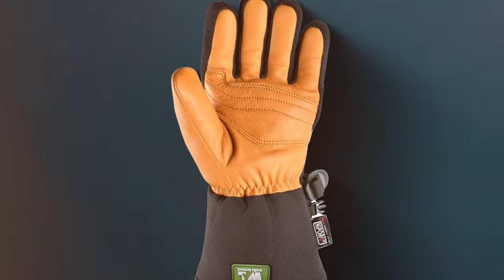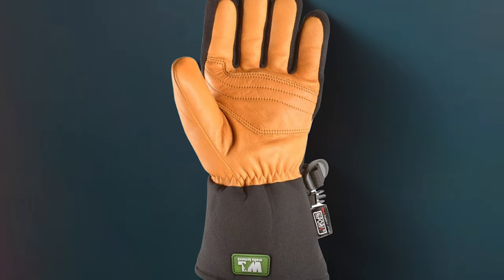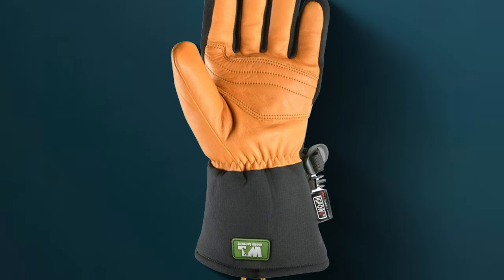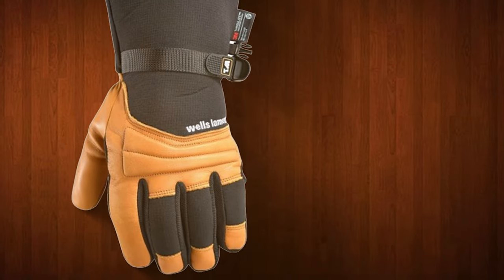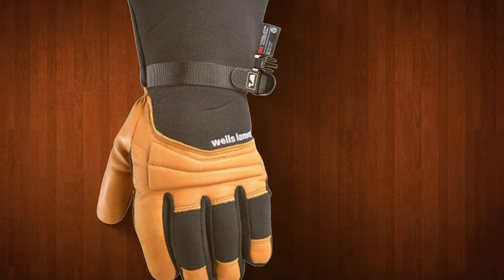In conclusion, the Wells Lamont Waterproof Winter Gloves/Mittens are the perfect choice for those who want versatile gloves that can seamlessly transition from work to play in the harshest of winter conditions. Get ready to conquer the cold in style and comfort.